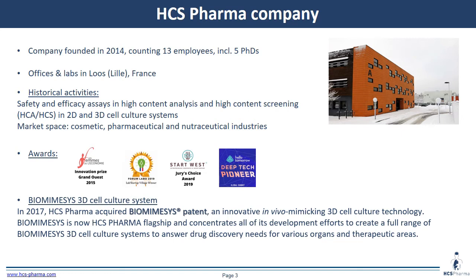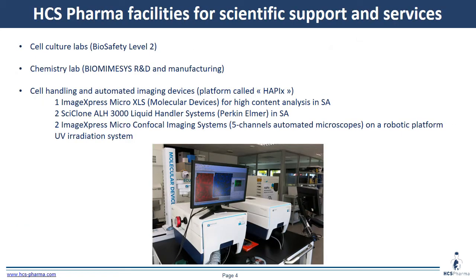In 2017, HS Pharma acquired the patent for biomimesis to improve cellular models in 3D. At HS Pharma, we have access to a cell culture lab, a chemistry lab for the production of biomimesis, and a platform including one ImageXpress Micro SLX from Molecular Devices, two liquid handling systems, and two confocal imaging systems.